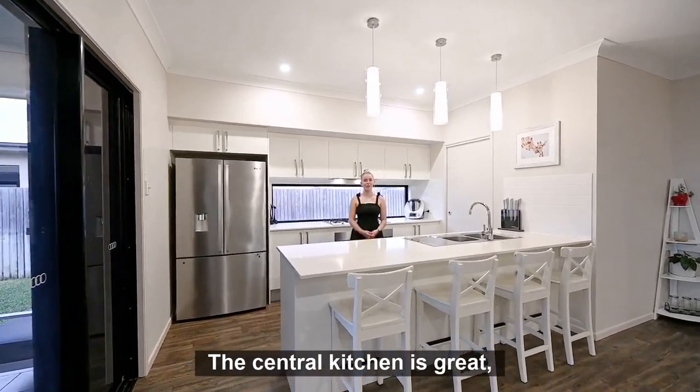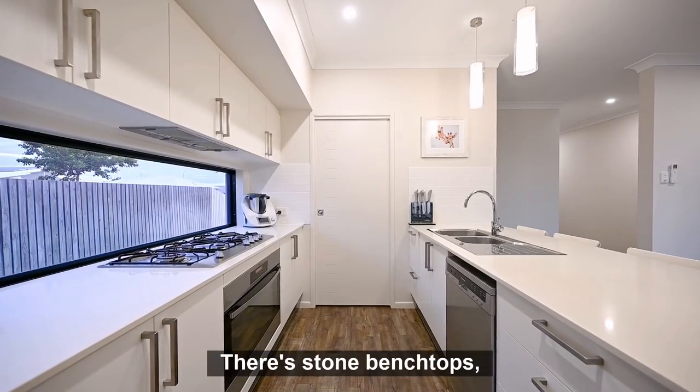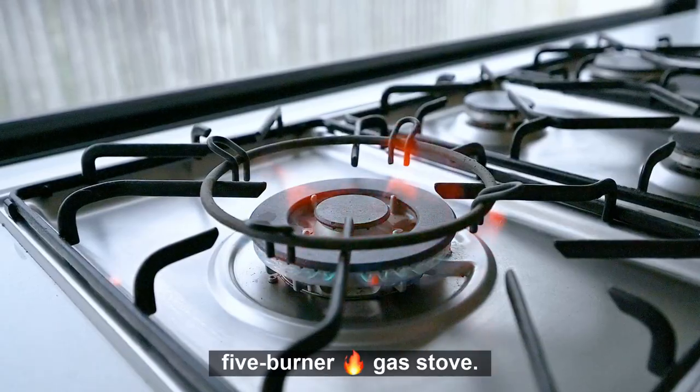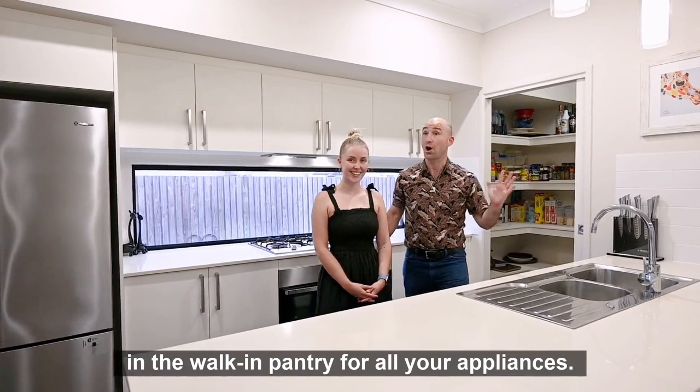The central kitchen is great, with four seats at the breakfast bar for quick and easy meals. There's stone bench tops, room for a large plumb fridge, five burner gas stove. And hey, Abby, there's plenty of room in the walk-in pantry for all your appliances.